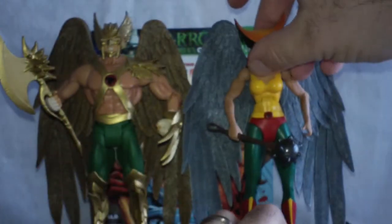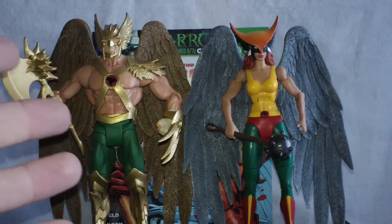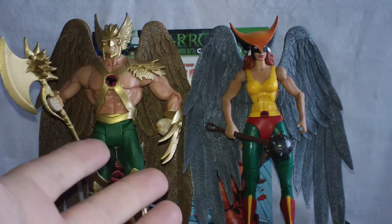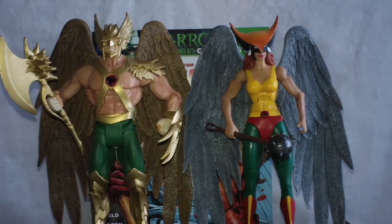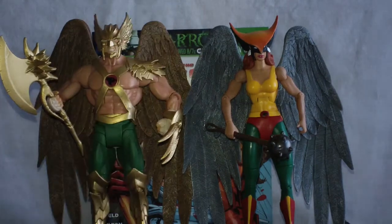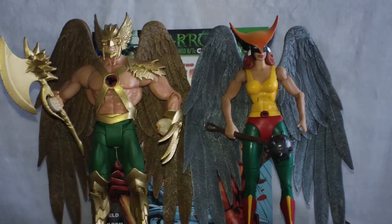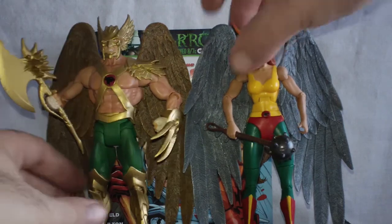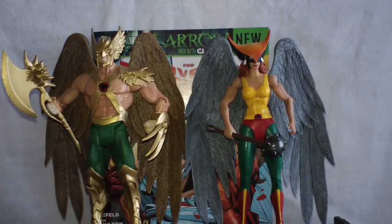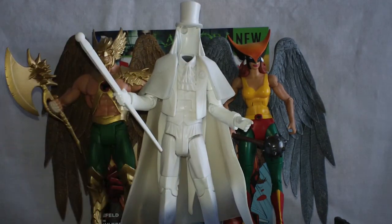I also wanted to bring out Hawkgirl from the DC Universe Classics line. They both look really good together — yes, they're from completely different universes now, but I'm going to pair the two because I think they look great and I've always wanted a Hawkman to fly alongside my Hawkgirl. I like that they are different looking; the DC Universe Classics Hawkman would have been painted exactly like her. It gives a different appeal with the two of them together on the shelf. And Gentleman Ghost also looks really well with the Hawks.